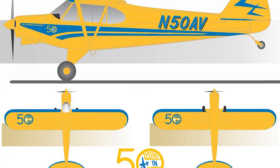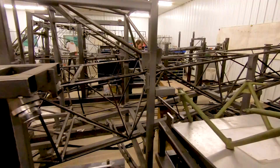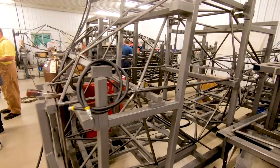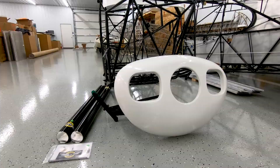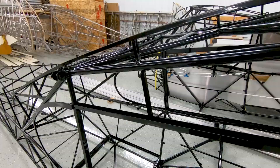First of all, we're going to have a custom paint job designed by Scheme Designers. The airplane itself will have a much larger door for entry and exit, and we're also going to have the four-inch wide cabin, so a lot wider.